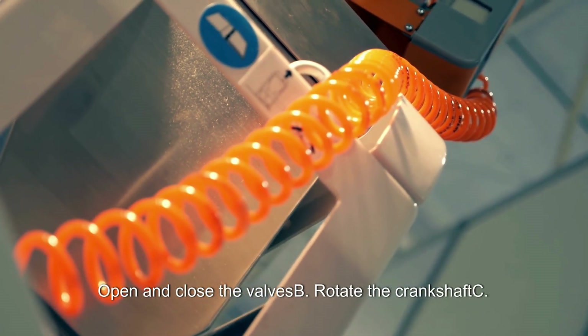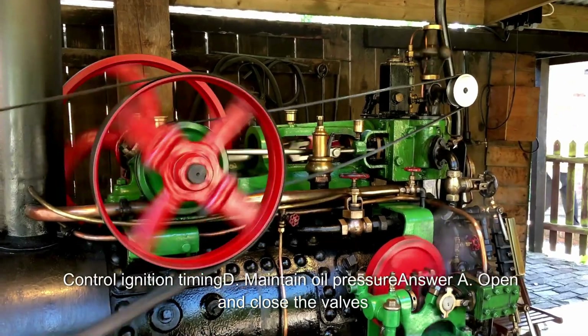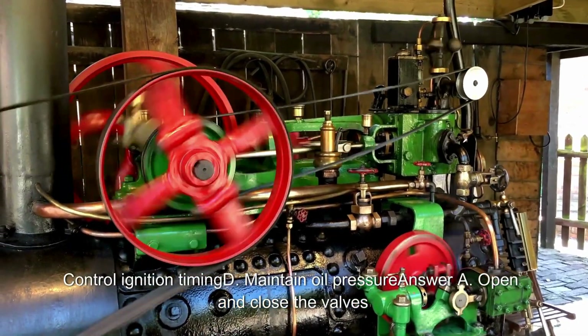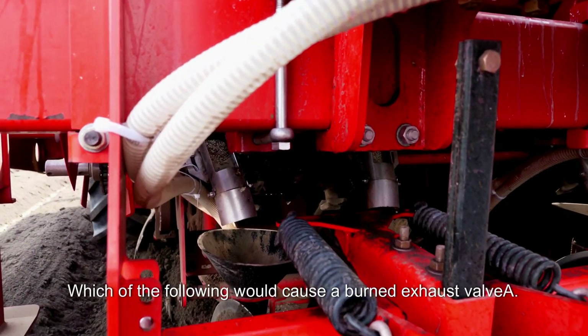What is the main purpose of the camshaft? A. Open and close the valves. B. Rotate the crankshaft. C. Control ignition timing. D. Maintain oil pressure. Answer: A. Open and close the valves.